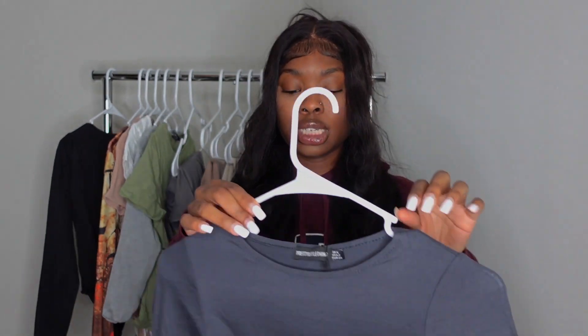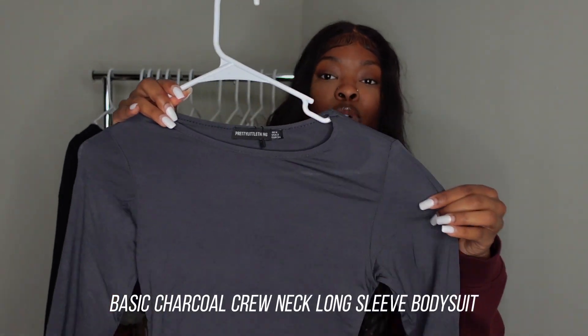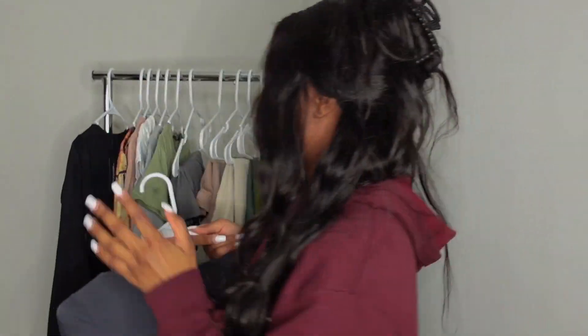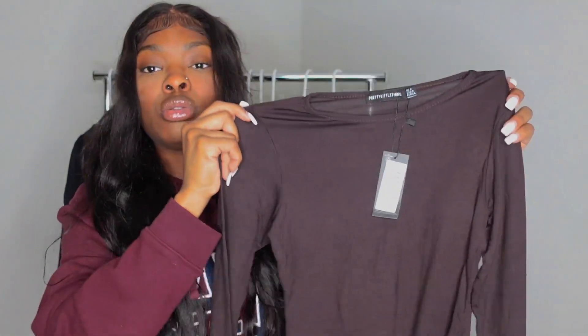The next bodysuit is pretty much the same except the material is different — the last one was cotton, but this is more like that stretchy material. It's a charcoal gray color. I also got one in brown — a little chocolate color.